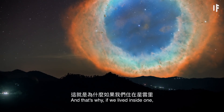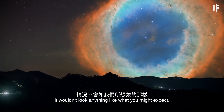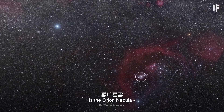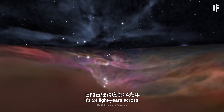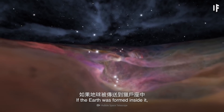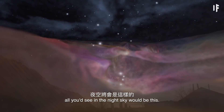That's because nebulae aren't very dense. And that's why, if we lived inside one, it wouldn't look anything like what you might expect. Some 1,344 light-years away from Earth is the Orion Nebula, the brightest nebula in our sky. It's 24 light-years across, and has a mass equivalent to 2,000 suns. If the Earth was formed inside it, all you'd see in the night sky would be this.